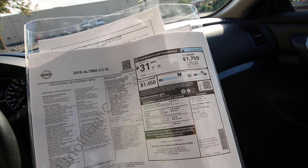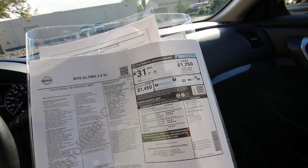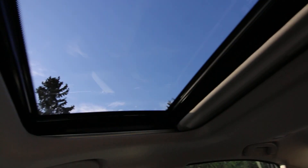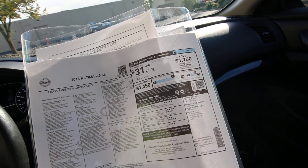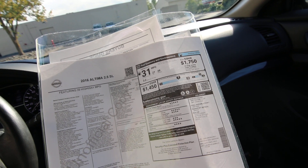It features body side moldings in the body color — that was a $205 option. Chrome bumper protector, $95. The moonroof package was an $800 option. Carpeted floor mats and trunk mat are included, and it does have the all-season floor mats — I can confirm that.